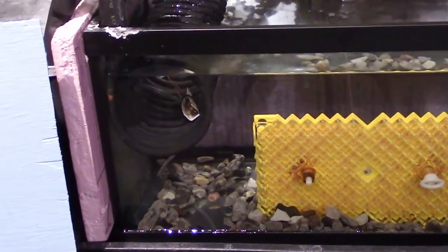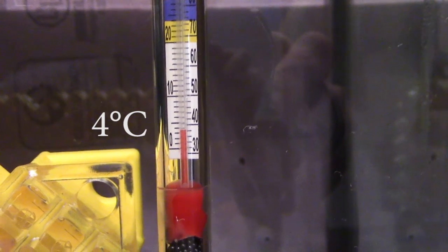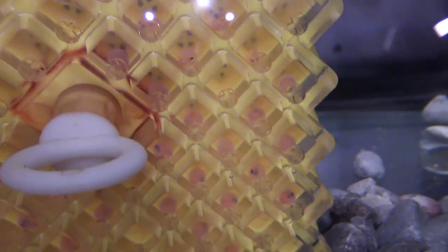Air pump — check. Temperature — just under four degrees Celsius. Our Atlantic salmon are still eyed eggs. I see a tail! Our Atlantic salmon eyed eggs in hatchery number one are starting to hatch into alevin.